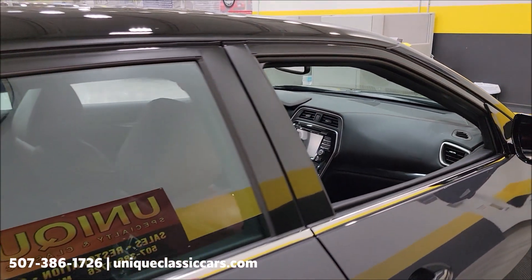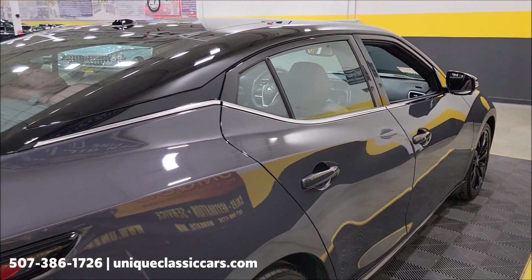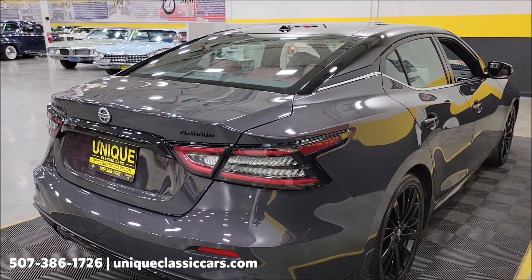As far as the interior safety equipment on this car — just unbelievable. It does have an intelligent forward collision sensor, blind spot warnings, rear cross-traffic alert, and lane departure warnings.